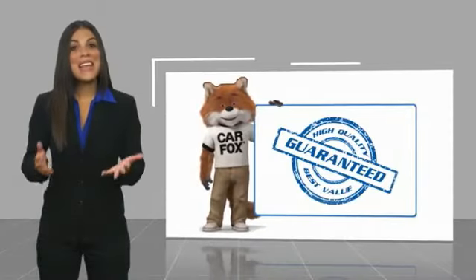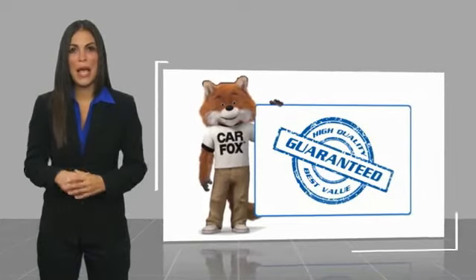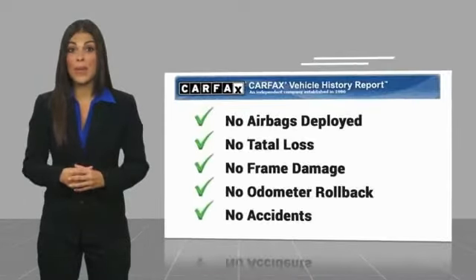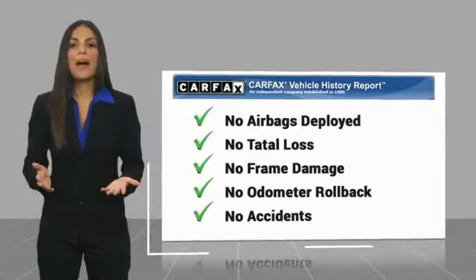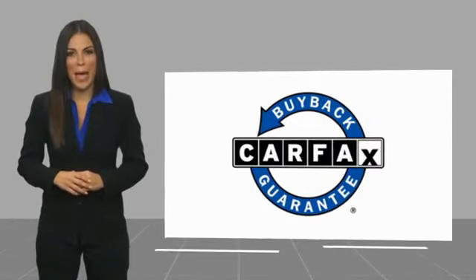Here's another high-quality vehicle with a Carfax Vehicle History Report. Be sure to find a complimentary copy of this report online or contact the dealership. This vehicle qualifies for the Carfax Buy Back Guarantee. Take care.